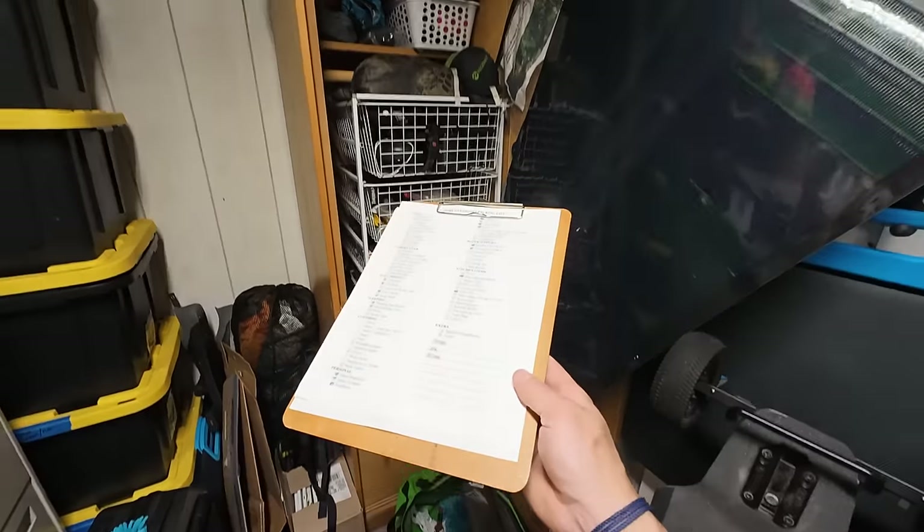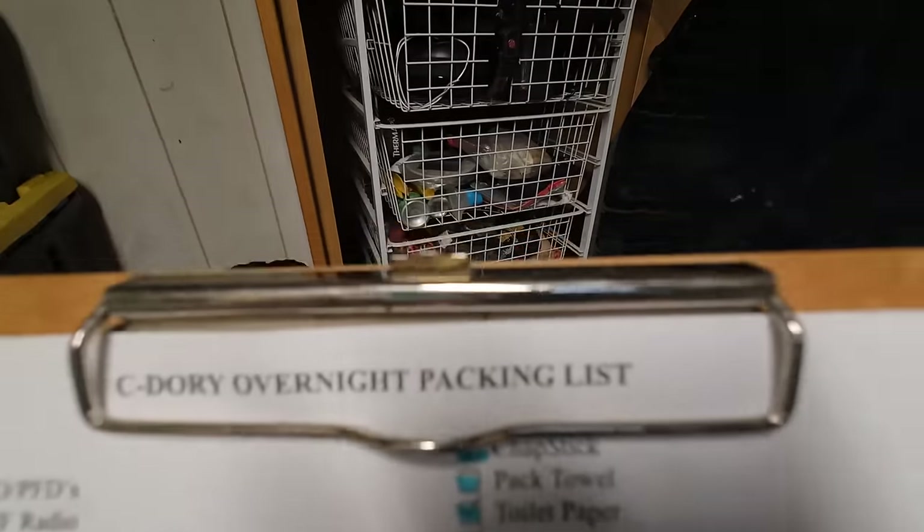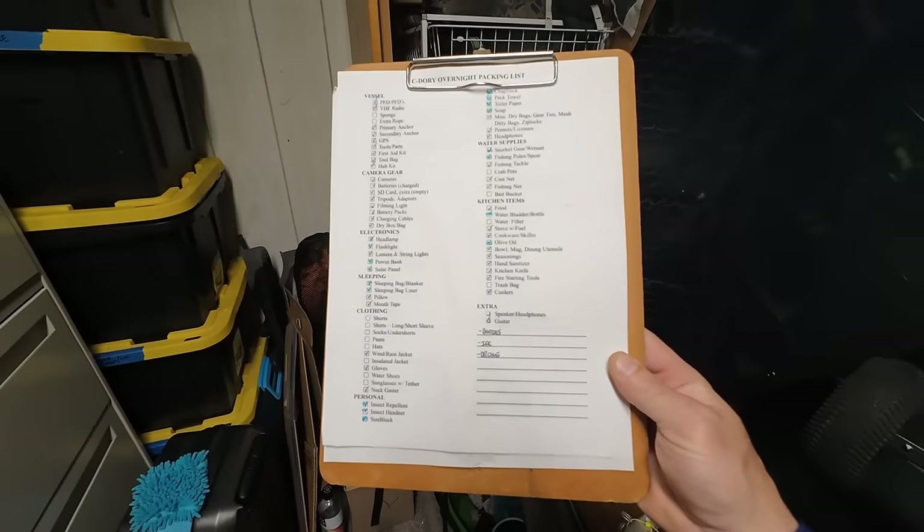In my gear closet I have a plethora of other small pieces of gear that I'll be carrying along, and I'll be checking off my Sea Dory overnight packing list — that always helps me not forget too many things. But even with this list there always seems to be something I forget, which just adds a little more excitement.